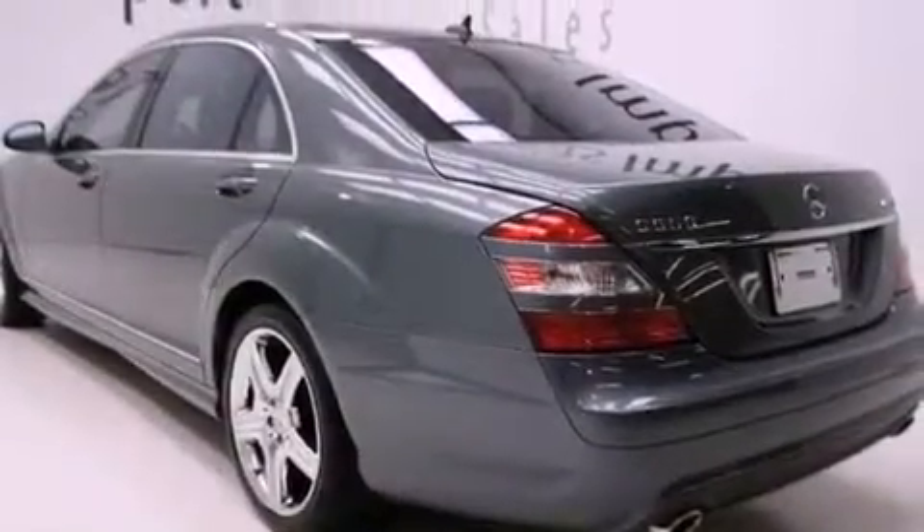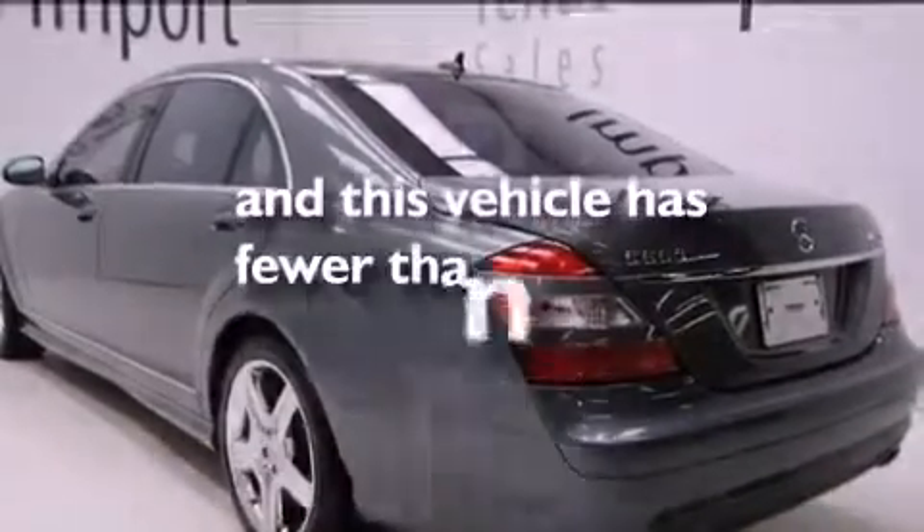Additional features include the pre-safe collision mitigation system, the rear seat package, and this vehicle has less than 43,000 miles.